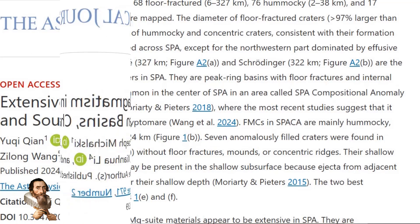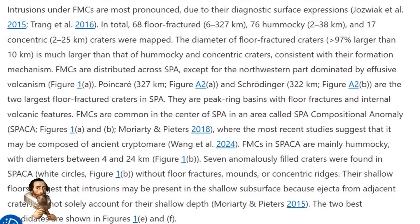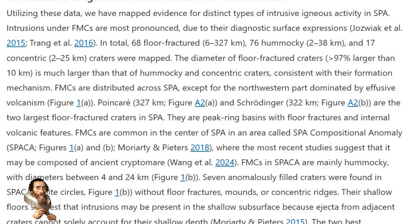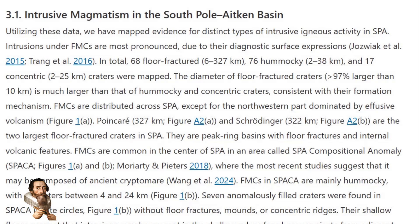As we continue to explore and study our celestial neighbour, these findings will undoubtedly shape the future of lunar exploration and our broader understanding of planetary science.